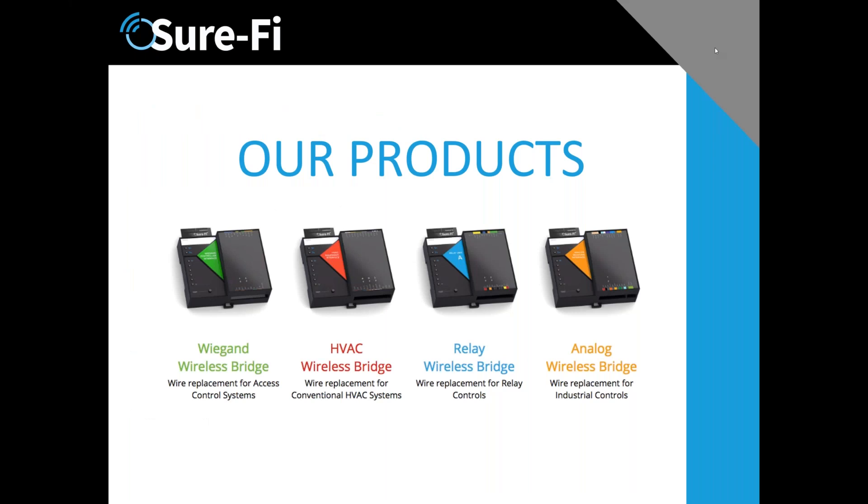These are the four vertical markets we are focused on: Wiegand — which if you're in access control is probably a mainstay — HVAC, which is a very interesting market because it has a one-to-many application, a relay product which is like Wiegand in that it has relays as well, and we've built a companion product that just does relay.